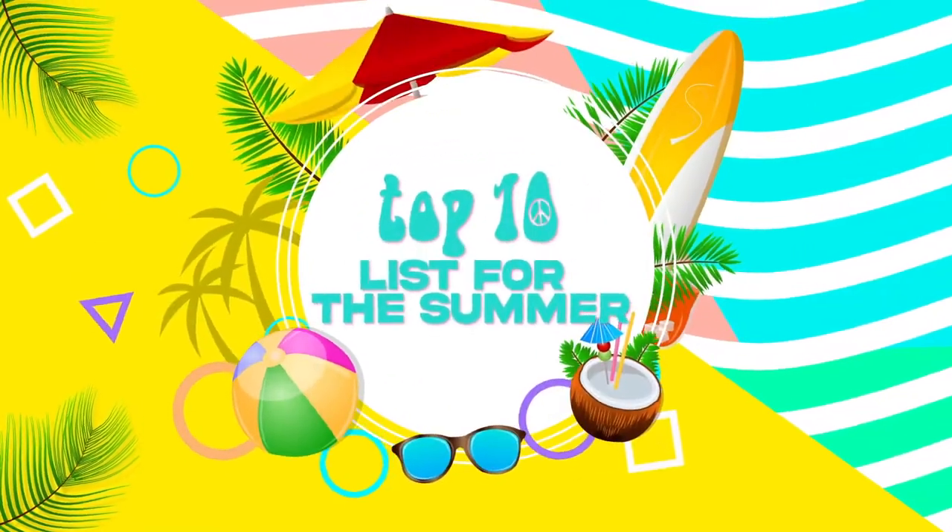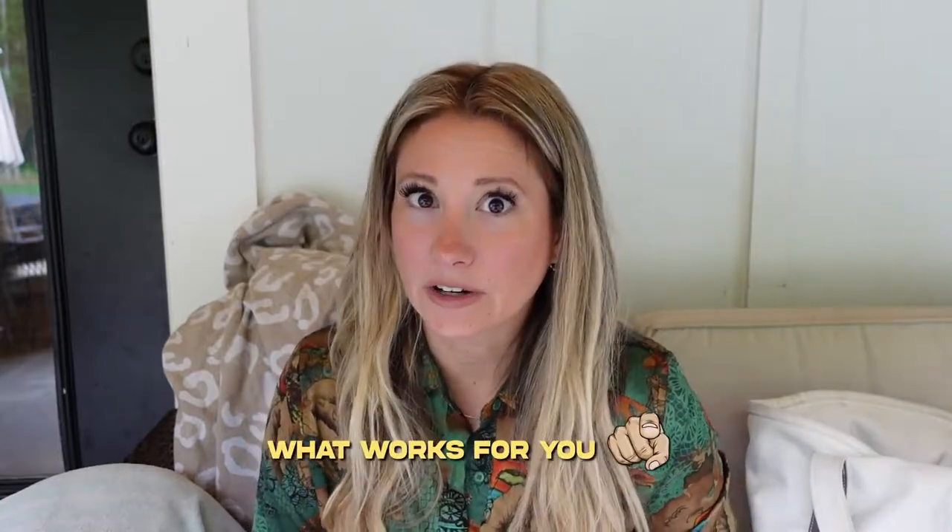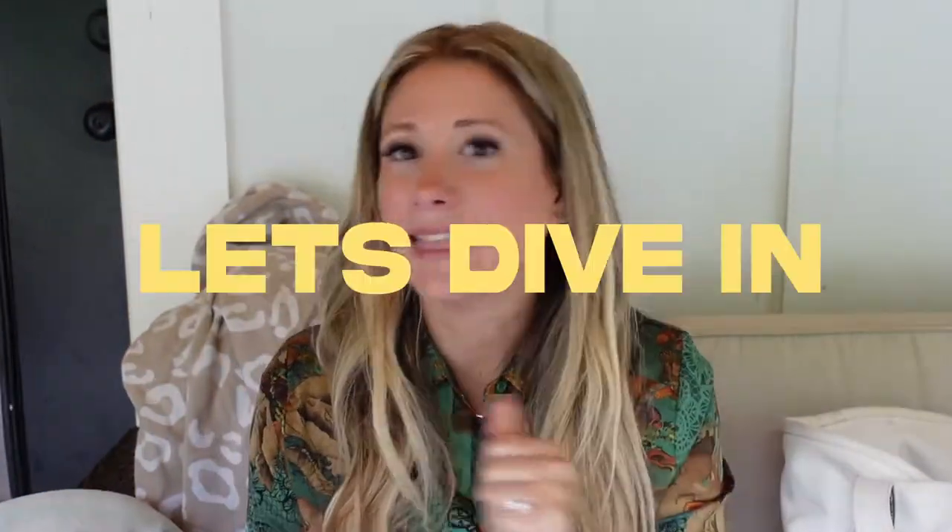I'm gonna give you my top 10 list of beach and pool essentials to make your summer easy, breezy, lemon squeezy. For reference, I have a two-year-old, a nine-year-old, and an 11-year-old. We do a lot of beach excursions by ourselves without my husband, so I have narrowed down my beach bag to pretty much an exact science. Hopefully you can get a couple good ideas for whatever will work for your family.